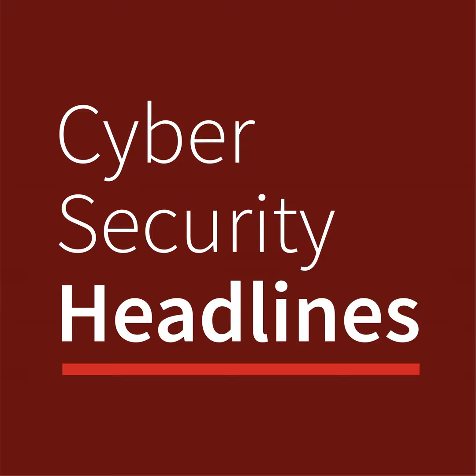From the CISO Series, it's Cybersecurity Headlines. It's Wednesday, June 22, 2022.